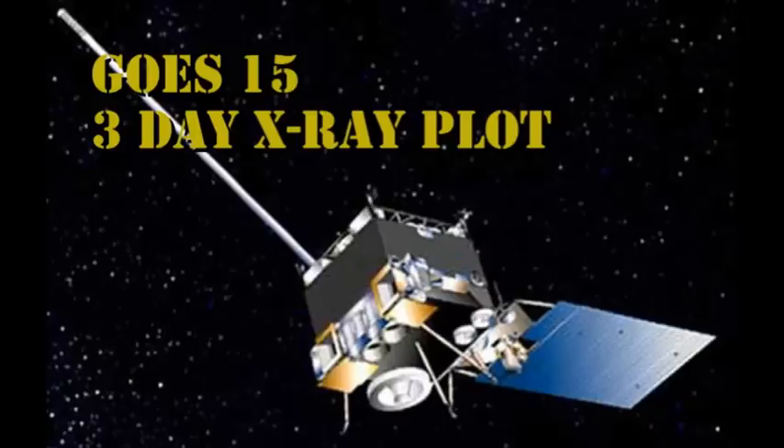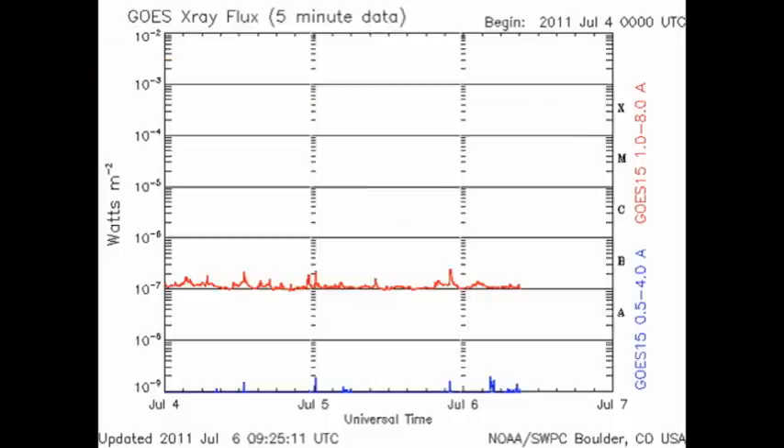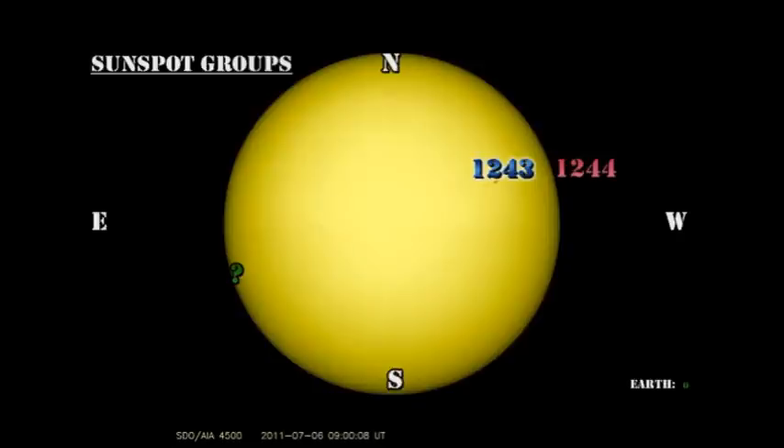From the GOES X-ray plot, we see that we've had no major flares in the last 24 or 48 hours for that matter, just a few small B-flares. So solar flare activity is very quiet at the moment.